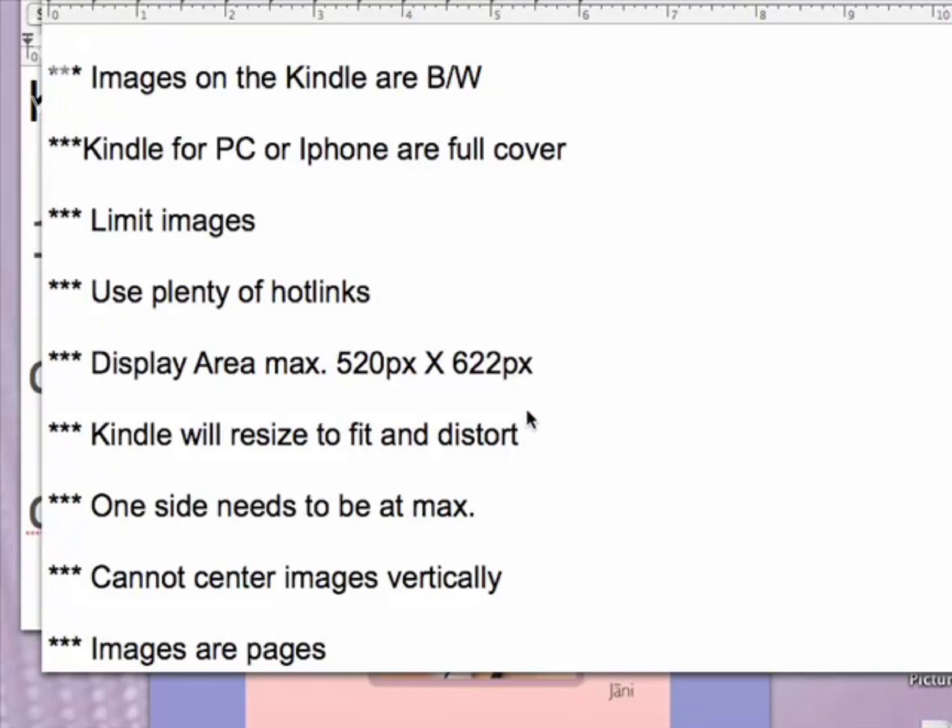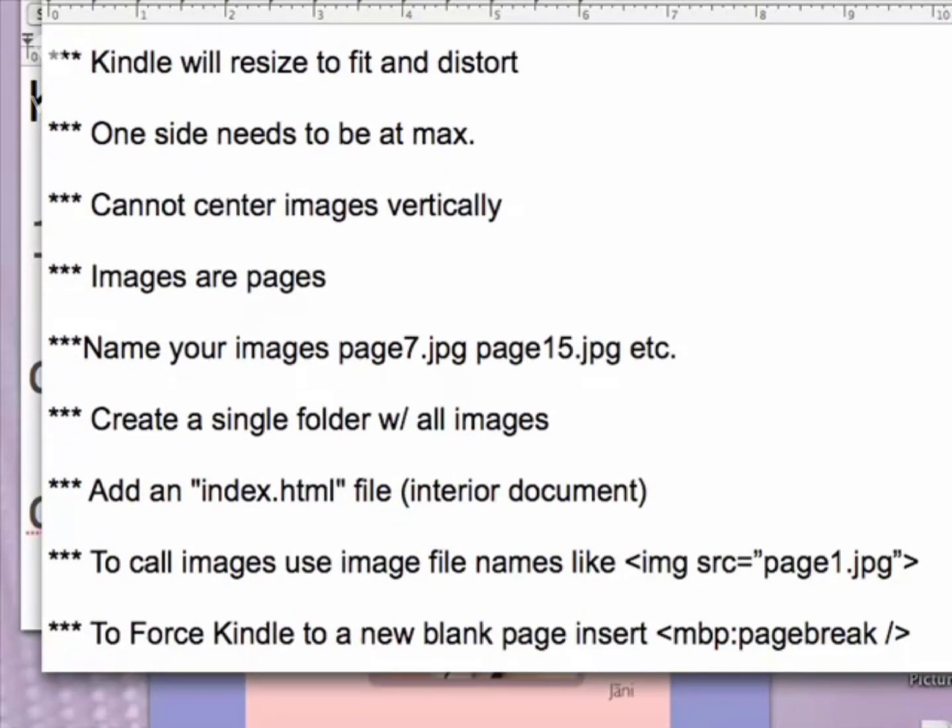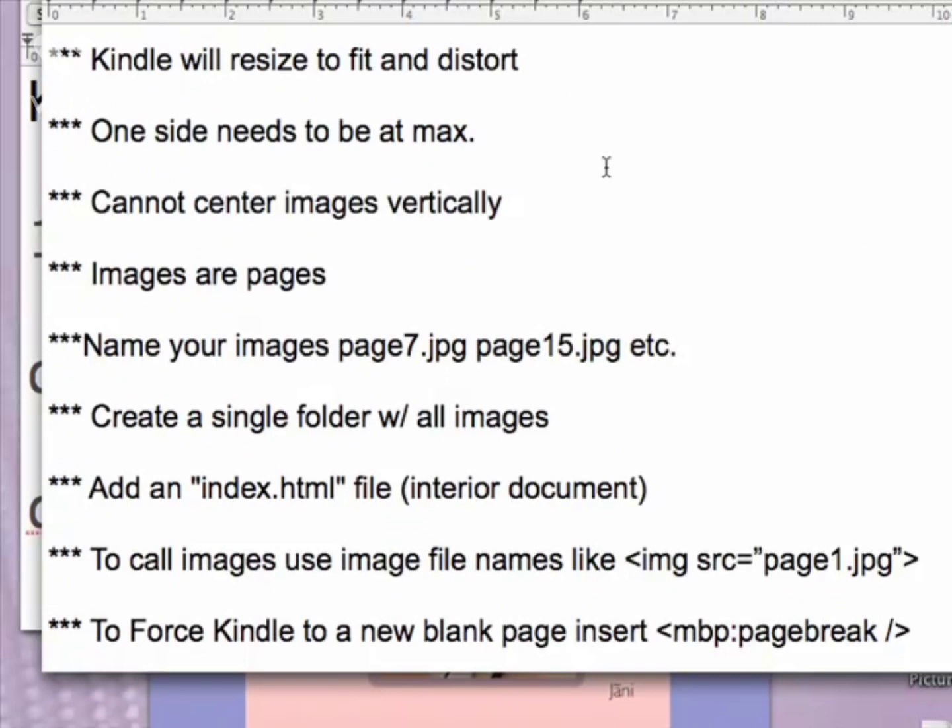The good news is that only one side needs to be at max, because Amazon won't change the image's height if one side is right. If one side is at 520, it's not going to change the image. For example, if your image is 500 by 600, Amazon will auto-resize it to 520 by 622. But if your image is 450 by 622 or 520 by 520, the image will not be resized at all, because one side is already at the maximum.